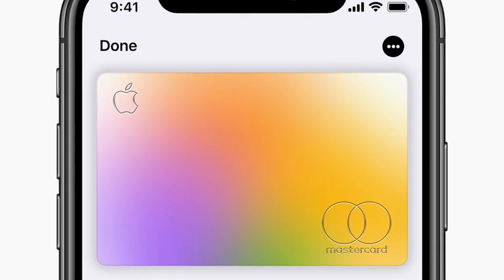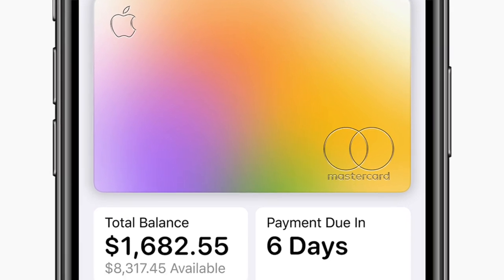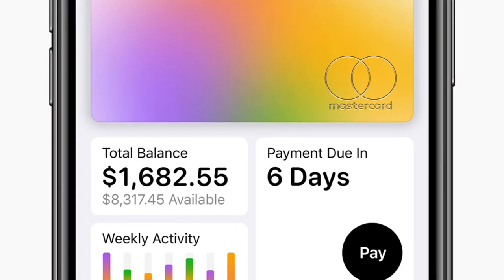According to Apple, this will be an innovative new kind of credit card created and designed to help customers lead a healthier financial life. The Apple Card will be built into the Apple Wallet app on iPhone, offering a familiar experience with Apple Pay and the ability to manage the card right on the phone. You'll actually be able to apply for the card right on your phone, and if approved, the card will appear instantly in your wallet app and ready for use.